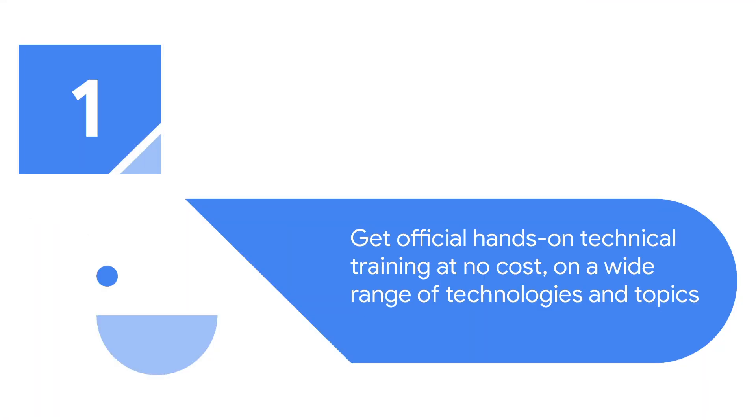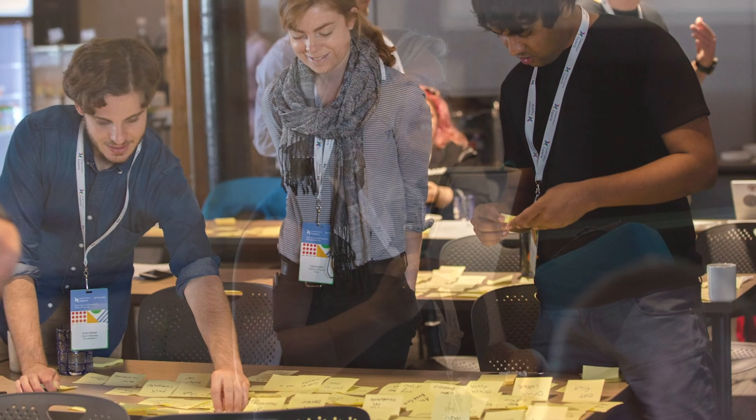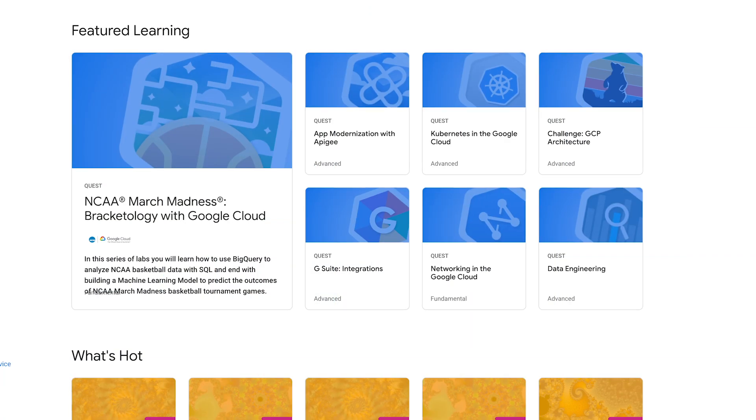One, Cloud Study Jams are a way to get official, hands-on technical training at no cost on a wide range of technologies and topics available on the Google Cloud Platform. Whether you're a beginner developer or interested in diving deep into machine learning, Kubernetes, GCP certification, Cloud IoT, or Cloud Security, there's a track for you.